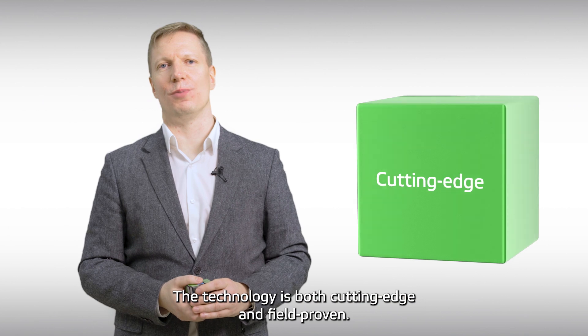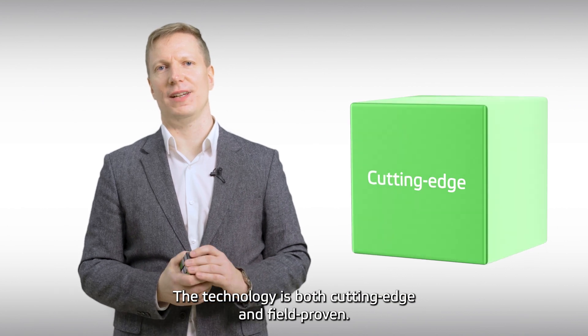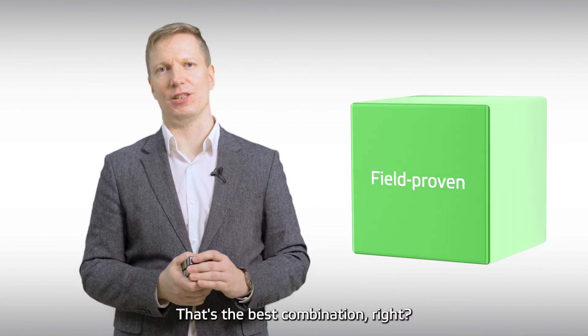At Valmet we've really thought of everything. The technology is both cutting edge and field proven — that's the best combination, right?